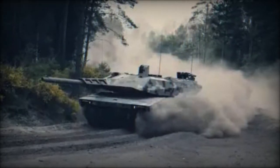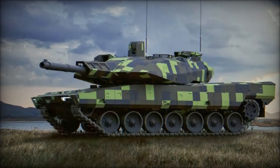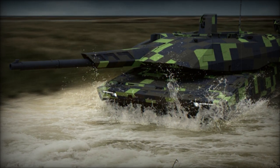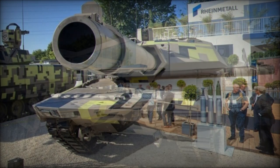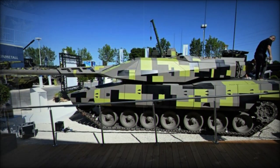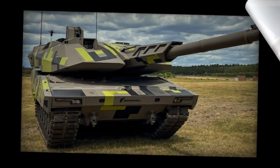In terms of mobility, the KF-51 Panther stands unrivaled, propelled by a powerful engine that grants it remarkable agility across diverse terrains. Its advanced suspension system provides a stable firing platform, enabling precision strikes even while on the move, thereby enhancing its tactical flexibility and combat effectiveness. The Panther seamlessly integrates into network-centric warfare environments thanks to its battlefield management system, ensuring optimal communication and coordination, allowing the tank to operate in concert with unmanned systems and provide comprehensive situational awareness, thereby elevating the efficacy of military operations to unprecedented levels.